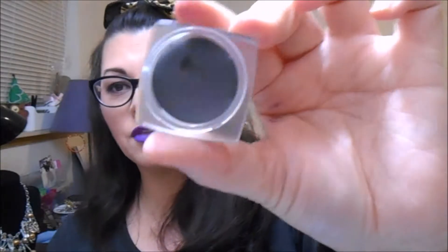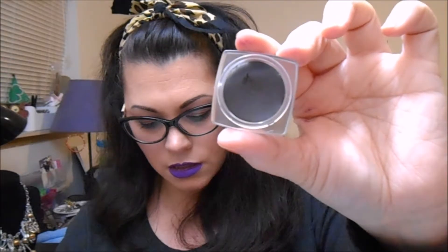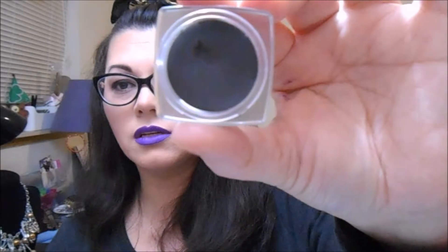NYX Tame and Frame Tinted Brow Pomade — it's just like an eyebrow pot to use. I actually have it on today. I got the darkest one, which says black but it's like a really dark brow. I actually could have gone for a little bit darker, to tell you the truth. I worked with what I got, and I probably won't repurchase this again, but I'll use it while it's in my collection.